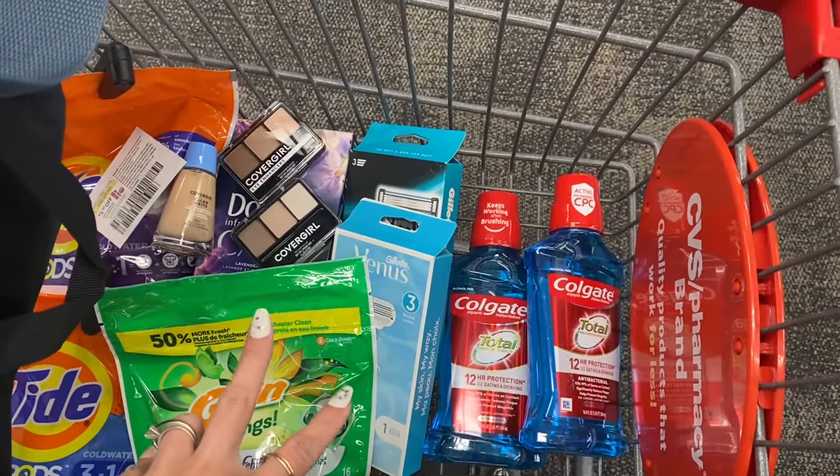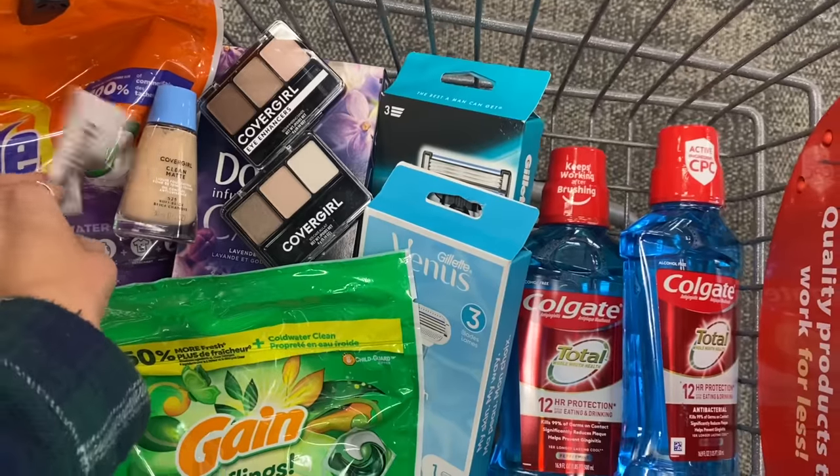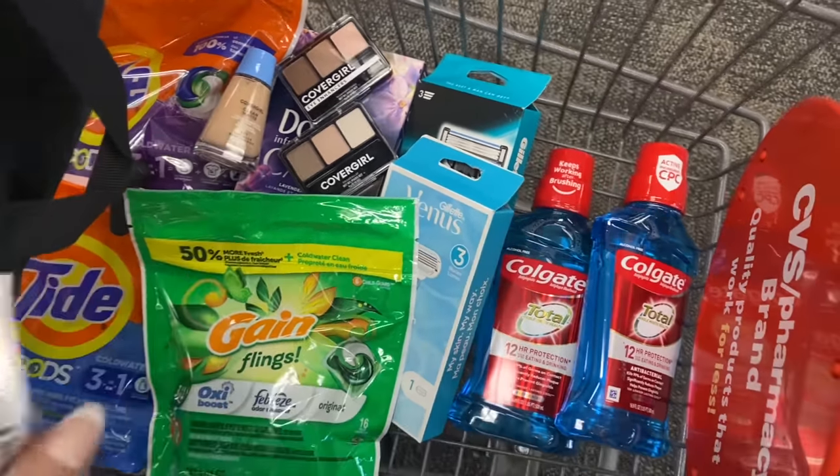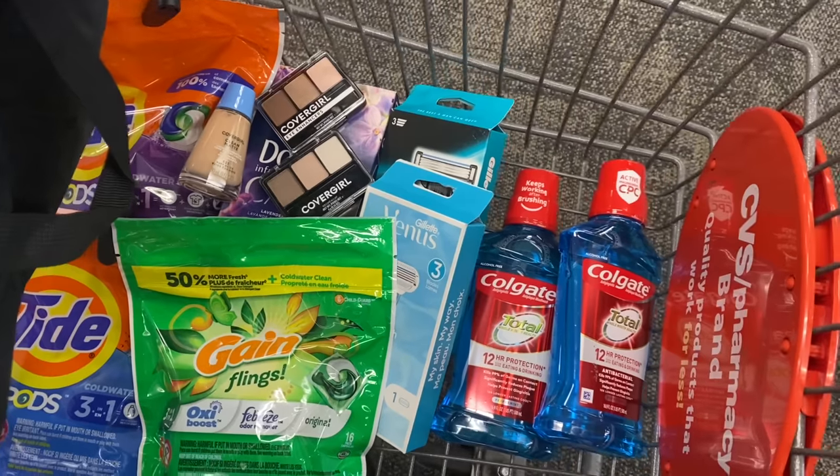I'm going to go ahead and grab all of this stuff today. I'm going to use a $10 off $70 CRT because we're at about $80 worth of items with everything. So let's go ahead and head to checkout. We'll go over the receipt as soon as we get back to the house.